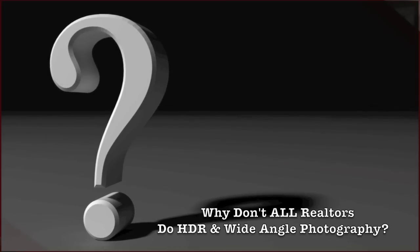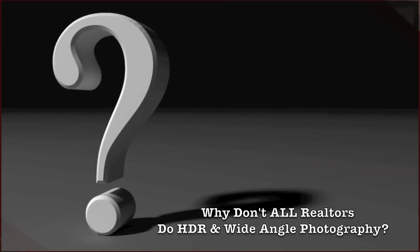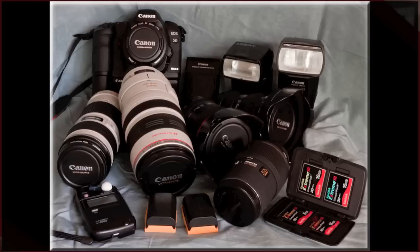A question that a lot of people ask is why don't all real estate agents use HDR technology and a wide angle lens? The reality is that not all realtors are created equal. Not all realtors work full time and can afford to hire a professional photographer or can afford the cost of professional high-end equipment and detachable lenses that can cost thousands of dollars. If the real estate agent is cutting corners and not using this equipment, it's costing you.